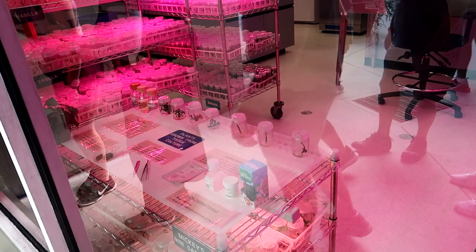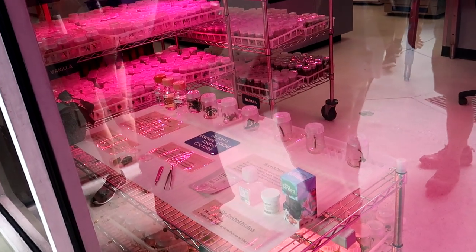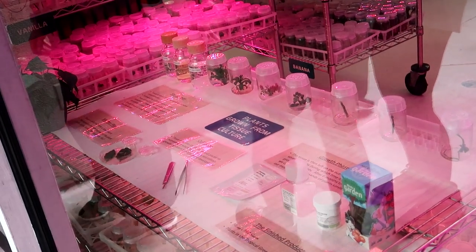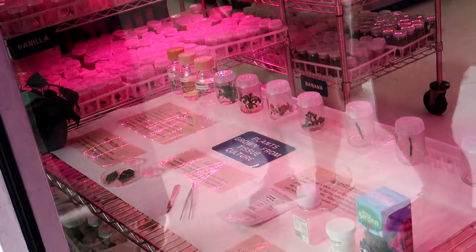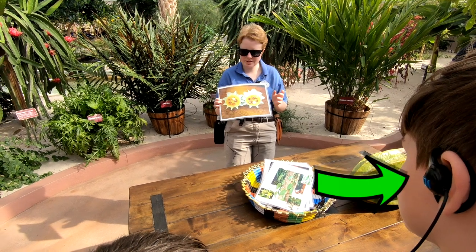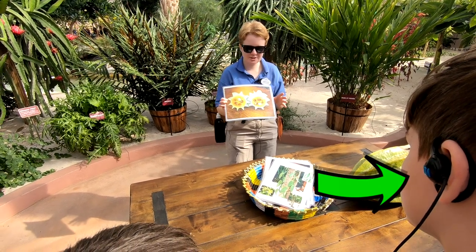We also had a glimpse into the lab where plants are grown from tissue cultures, which is pretty much the same thing as when you take a cutting from a plant and grow another plant from it. We were all given headsets so we could hear what the guide was saying very clearly as we walked around on this tour.